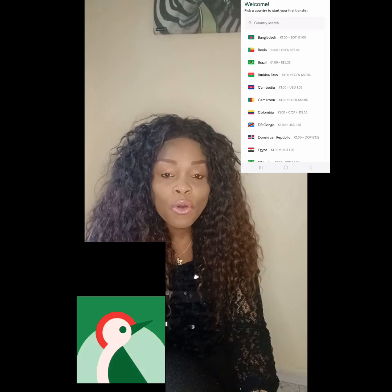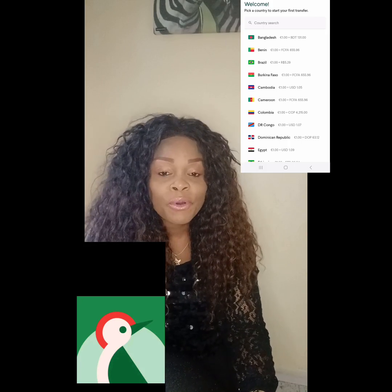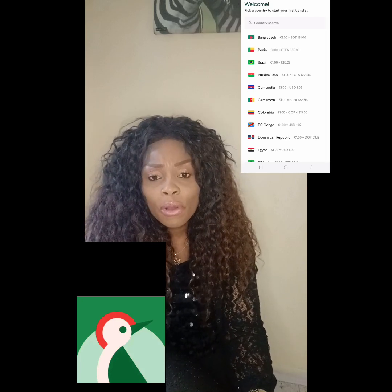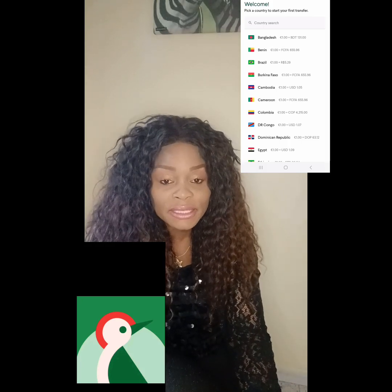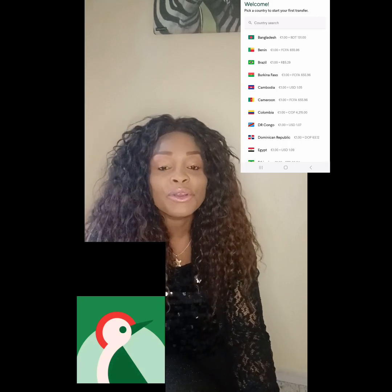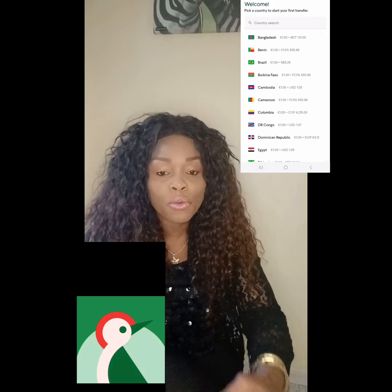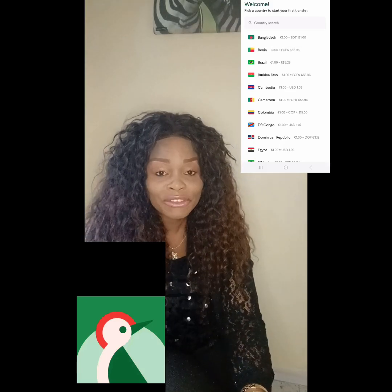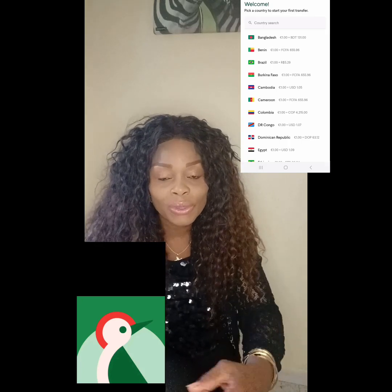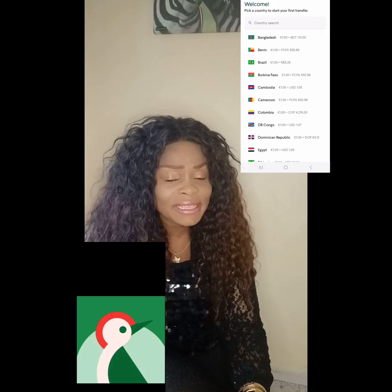I'm going to display my promo code here, because if you download this app using my promo code — or any other person's promo code who invites you — you are going to receive a bonus of five euros. So whenever you do your next transaction, they will subtract that five euros, meaning if you're sending 55 euros, you'll only pay 50. It's a very good deal.